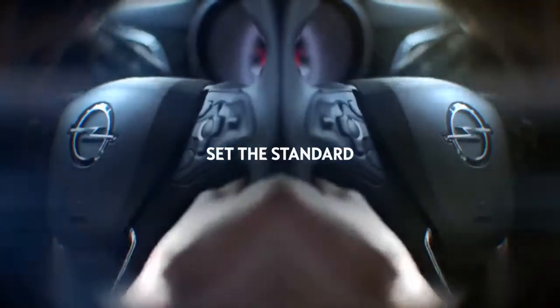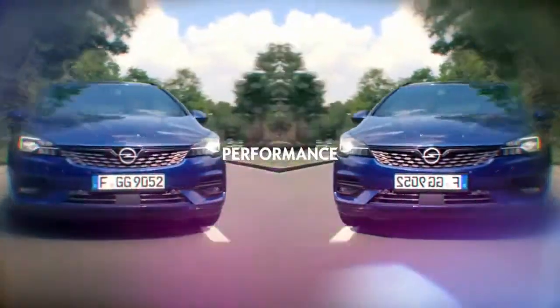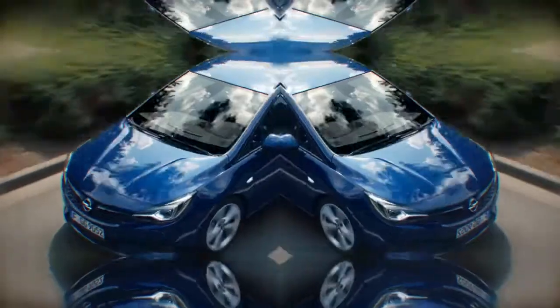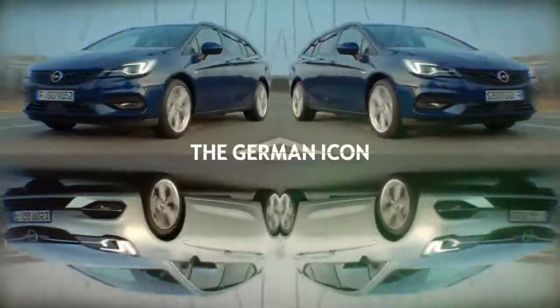How can we set the standard that all others follow? By lowering our emissions by 21%, by better performance, by better onboard technology. So look again. Test the Opel Astra, the German icon.